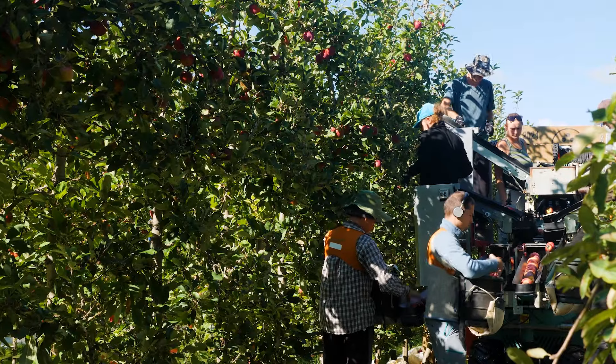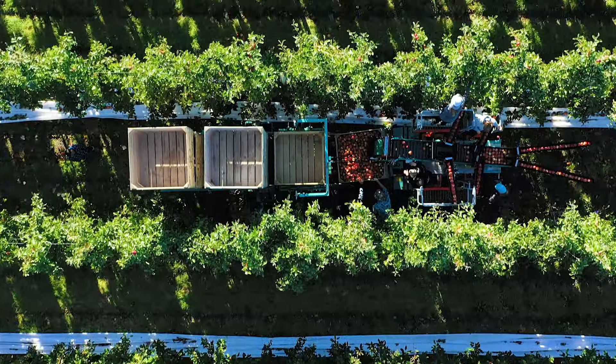With the Technofruit in our operation, I would love to see us with five or six of them. We'll definitely buy more.